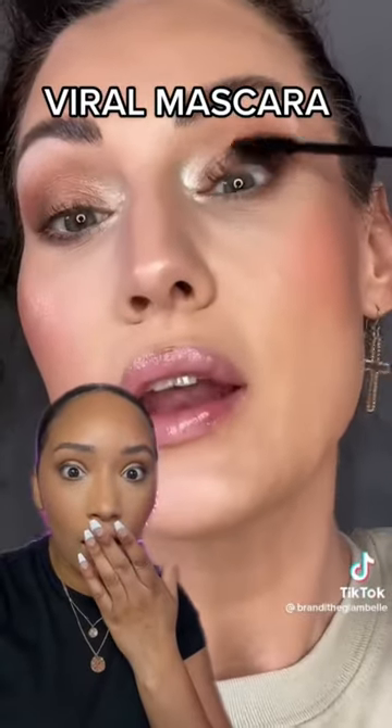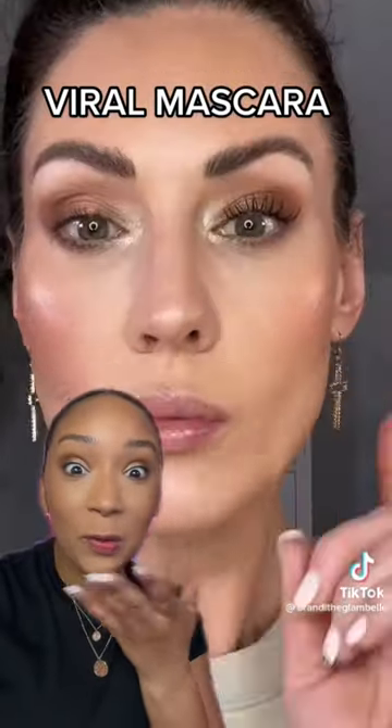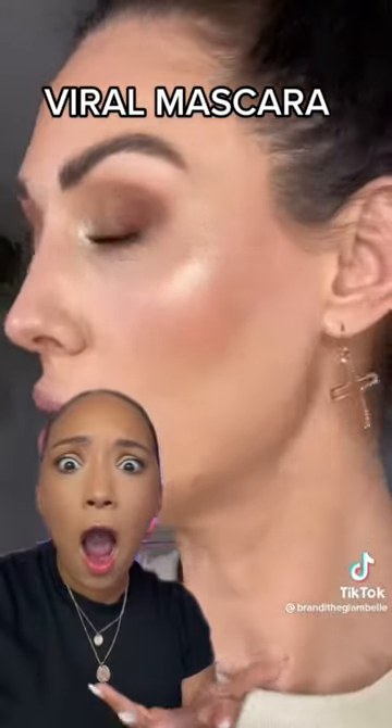Let's go ahead and go in for coat two — holy moly, that's long! Dare I say, this might be a possible dupe for the Benefit Roller Lash. This is a double-sided mascara to get the lash and lift that you wish for, and this packaging...